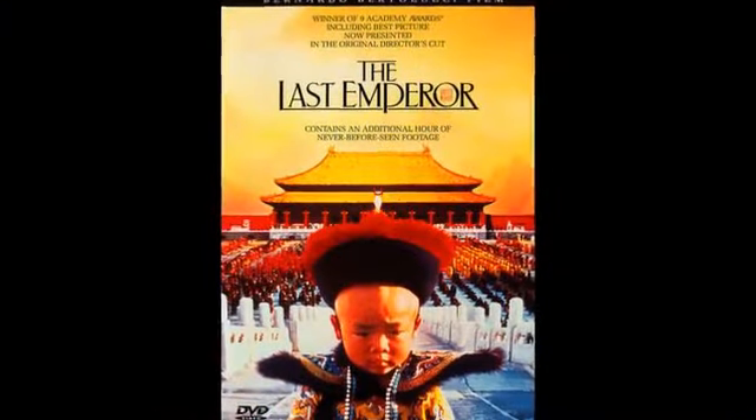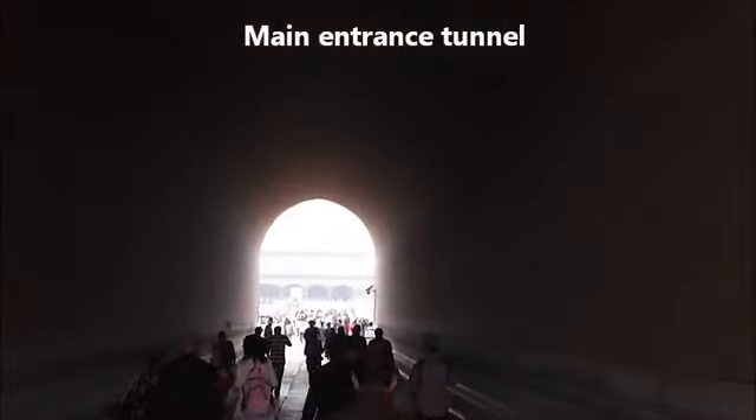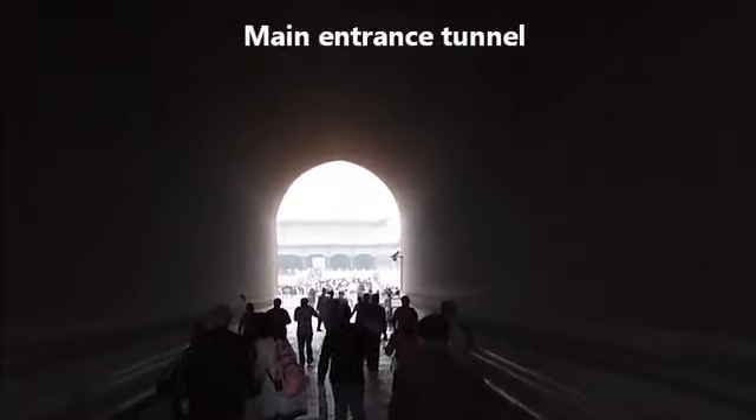Hey, this is Brian coming to you from the Forbidden City. Let's check it out. The Forbidden City was made famous in the movie The Last Emperor, which was made in the 1980s. That's the entrance going in.